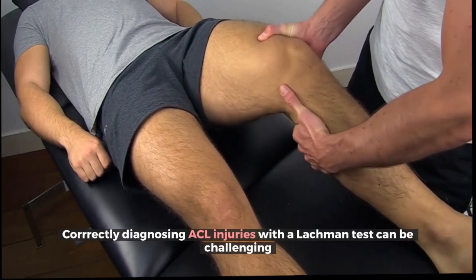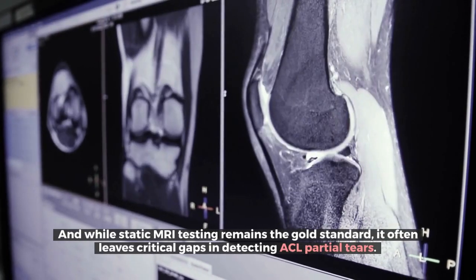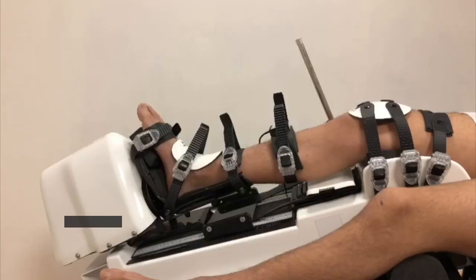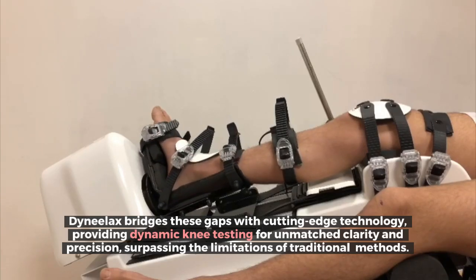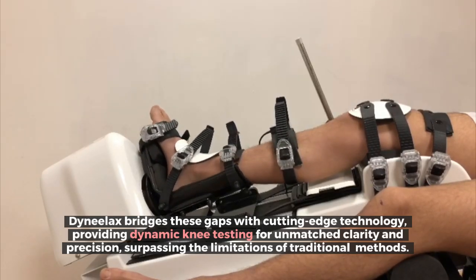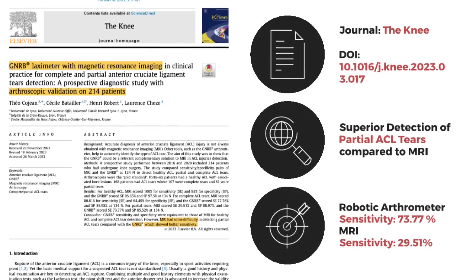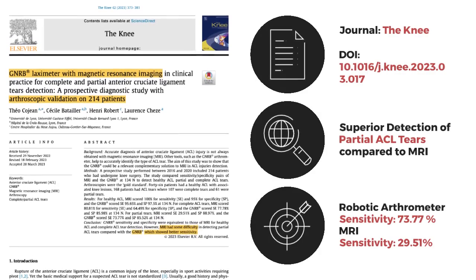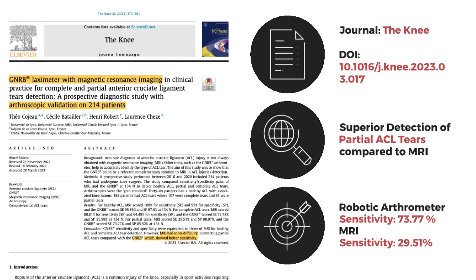Correctly diagnosing ACL injuries with a Lachman test can be challenging, and while static MRI testing remains the gold standard, it often leaves critical gaps in detecting ACL partial tears. Dynelax bridges these gaps with cutting-edge technology, providing dynamic knee testing for unmatched clarity and precision, surpassing the limitations of traditional methods. A 2023 study by Khojan et al. shows robotic arthrometers achieve an impressive 73.77% sensitivity for detecting partial ACL tears, leaving MRI's 29.51% sensitivity in the dust.